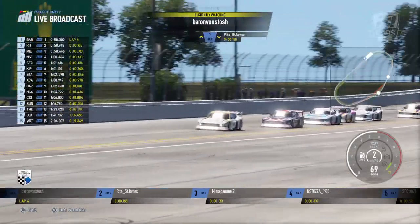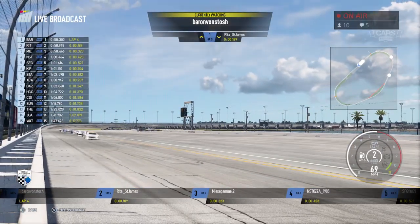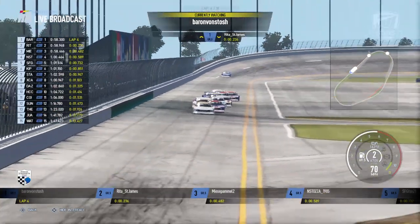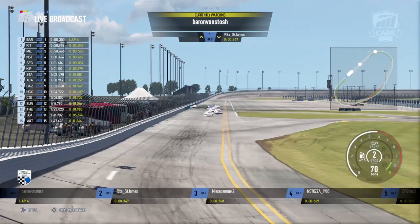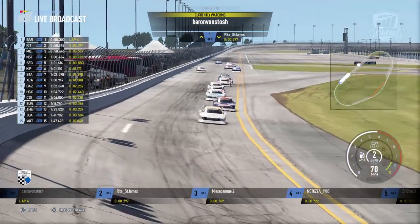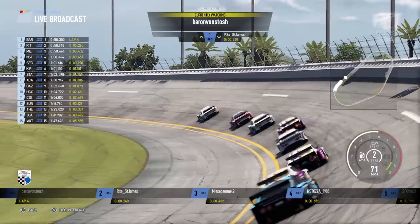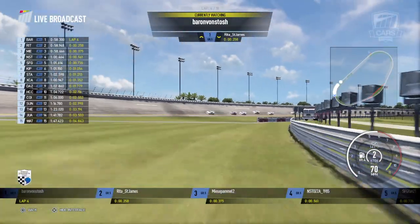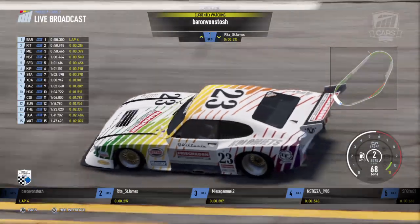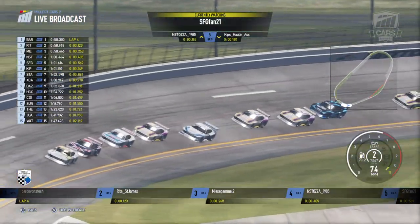Two cars ended up upside down beside each other — that usually stops you from resetting. That could definitely be a reason for a DNF — some wrecks you don't walk away from. They're gonna line it back up here. Barron has wound up in the lead, Rita St. James in second, Micepamel in third, Staza fourth, and SFG Fan in fifth. The pits will not be open as we prepare for the restart. That's a typical Daytona wreck — two cars, one came off the wall, maybe some dirty air sucked them together. The live track is excellent in this game — the track definitely changes over the course of the race, and when you don't have a lot of rubber down there's not as much grip early on.